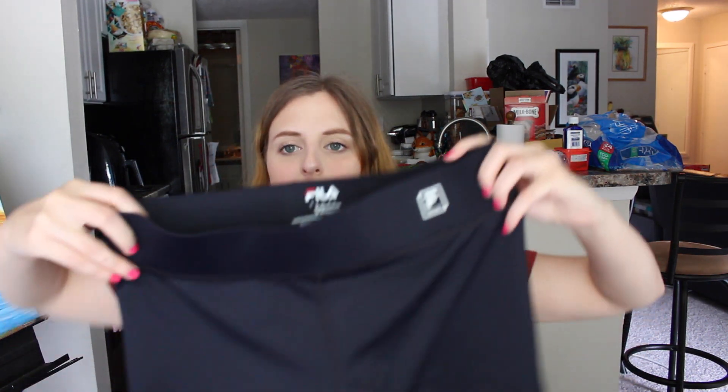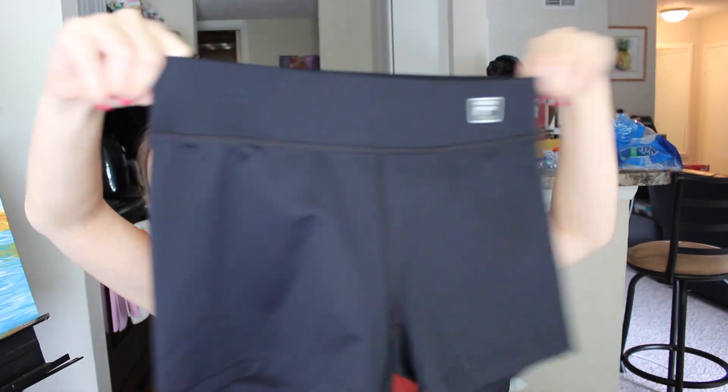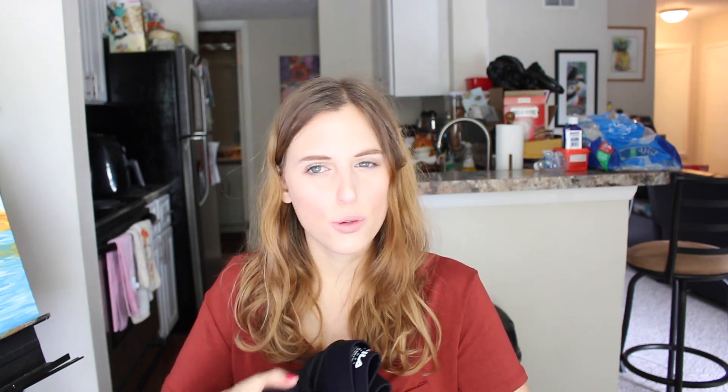From Kohl's, I got two pairs of shorts by Fila — they were $3.50 each and I got them in a small. I got these to wear underneath dresses and skirts for the summer. They're just spandex exercise-style shorts, in case a dress or skirt is too short.